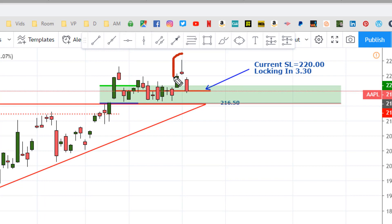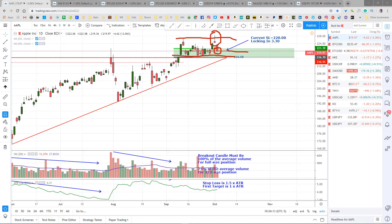Apple gave us a higher high up here, then a pin bar. So I moved the stop up to $2.20 to lock in $3.30, and it looks like it has hit it. So I guess we're done with Apple for right now. This is kind of looking like a trading range right here though, so I'll take a look at that later on.